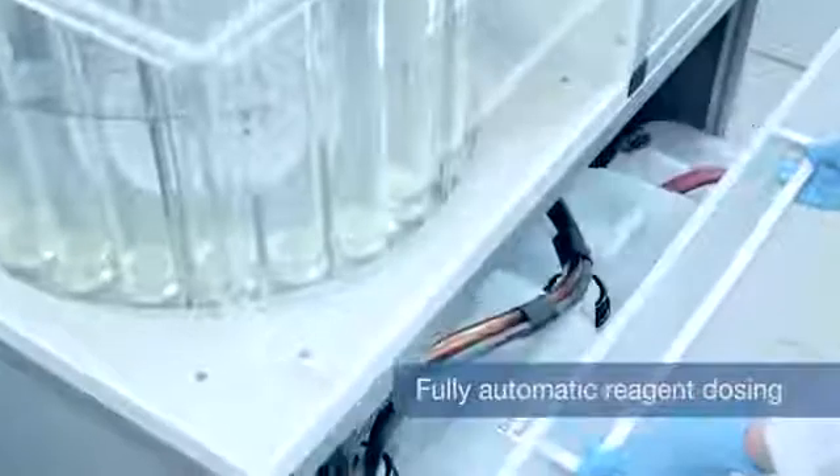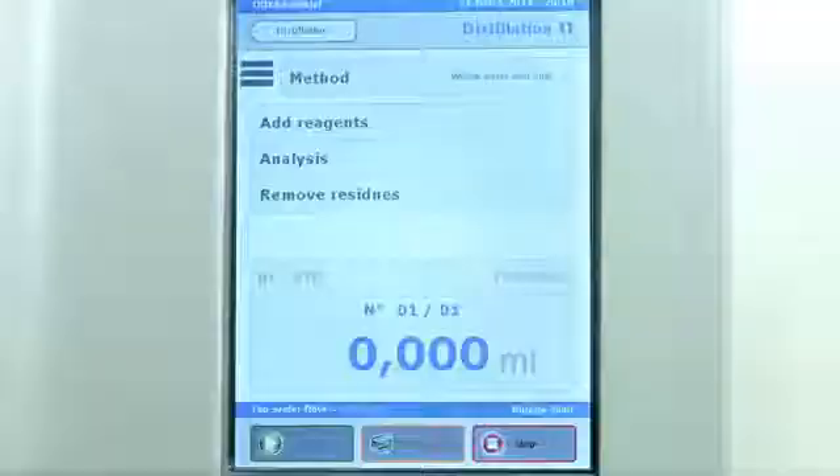Fully automatic reagent dosing using the high precision pumps and burette guarantees simple and safe operation with reliable analytical results.